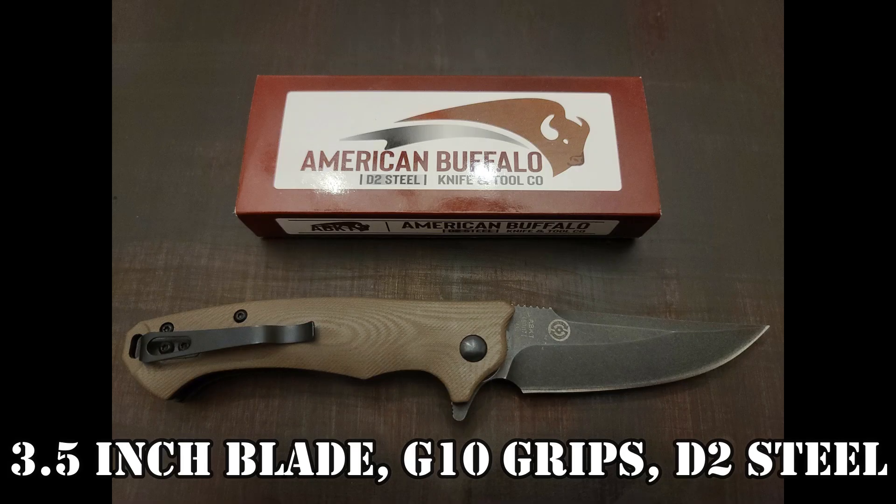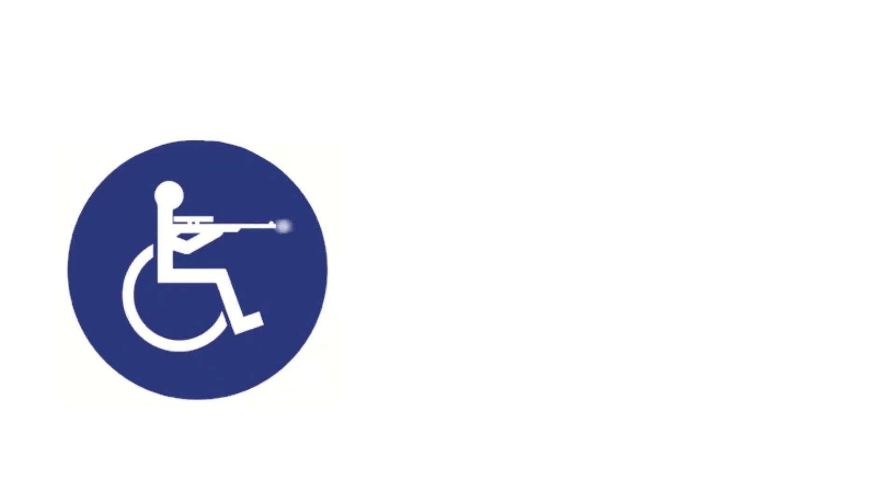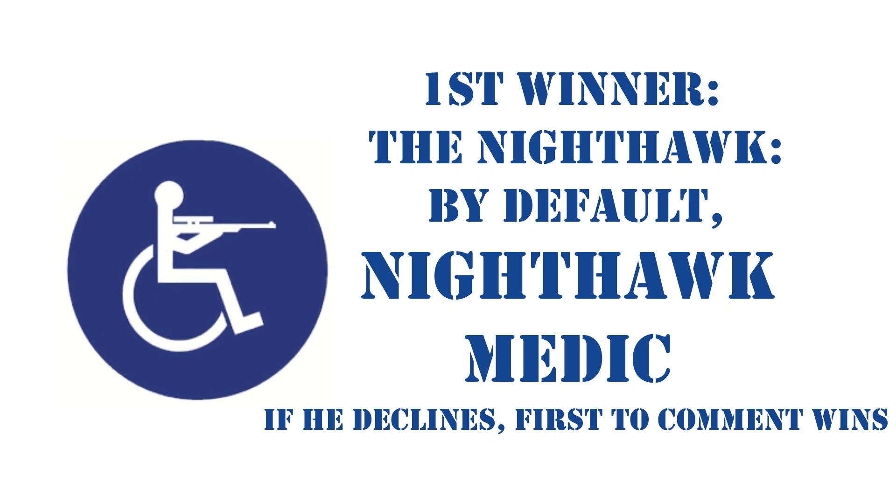All right, the first knife goes to Nighthawk Medic. It goes to him because the name of the knife is called the Nighthawk, so it only seemed fitting that it goes to him. If he doesn't want it, all he has to do is refuse it, and the first one to comment gets that knife.